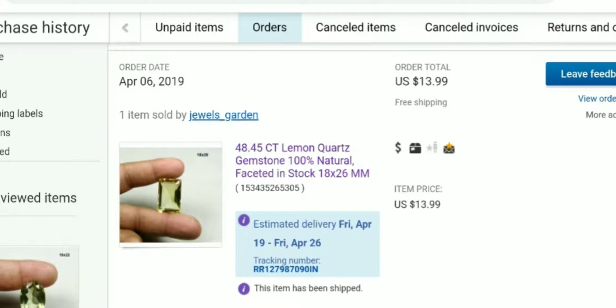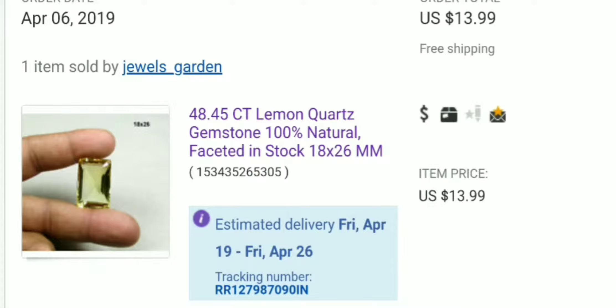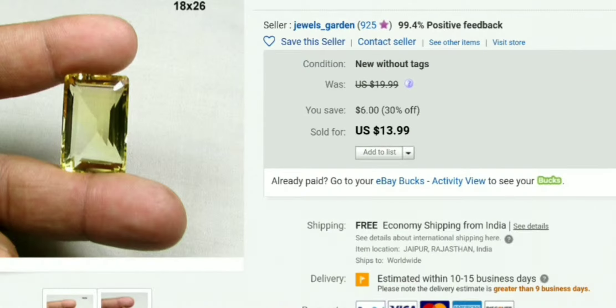Before I open up the package to find out if this is just a cheap piece of glass or a real gemstone, let me show you the actual item that I purchased. This was on eBay, and I got it on April 6th. I did order other gemstones from other countries, and those are taking about a month. This one came pretty quick — I think today is April 18th. So here it is: 18 millimeters by 26 millimeters and 48.45 carats.